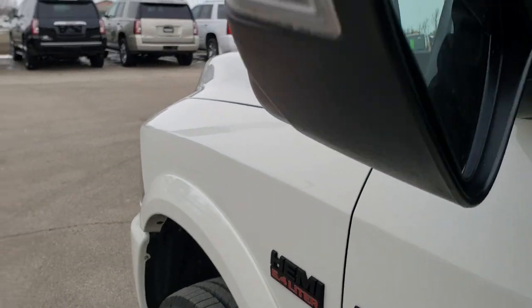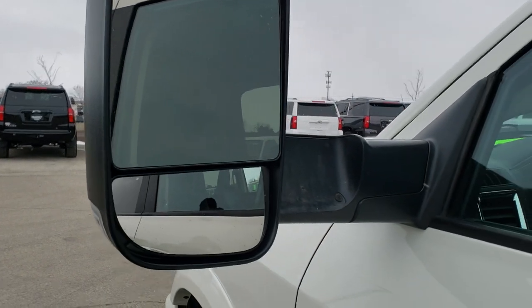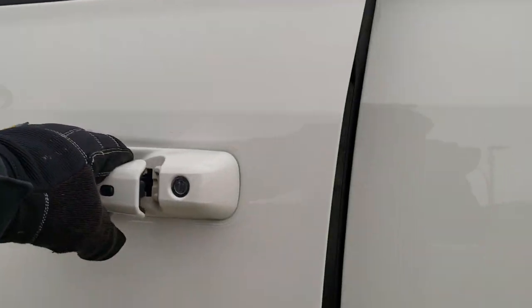It has the enter and go system. These mirrors fold up, they have LED directional signals, they are heated, and they also power fold in, which we'll check out in just a second.